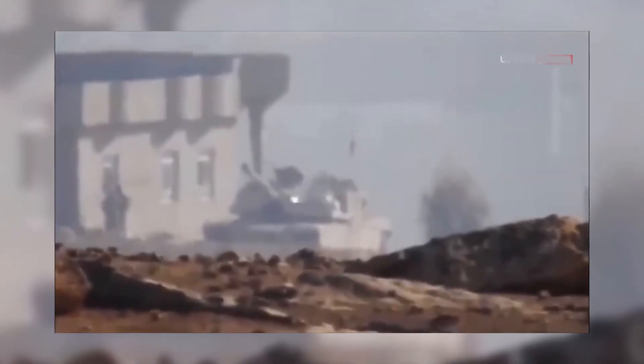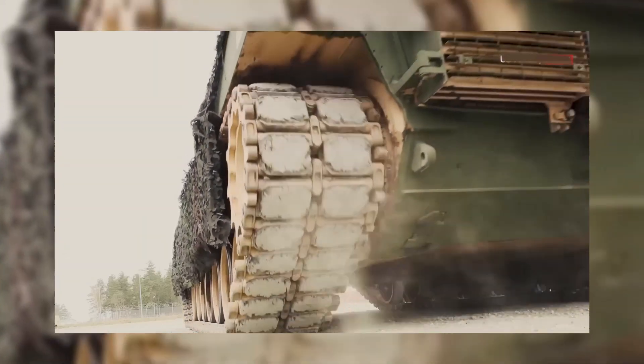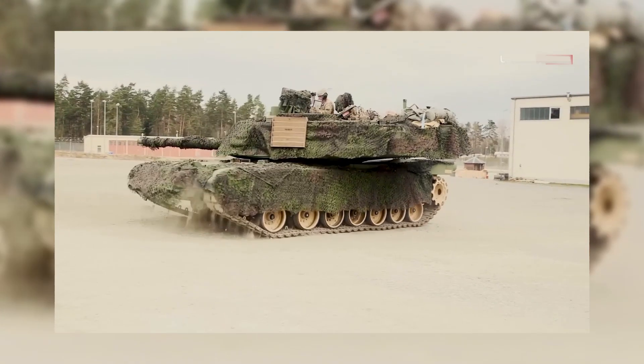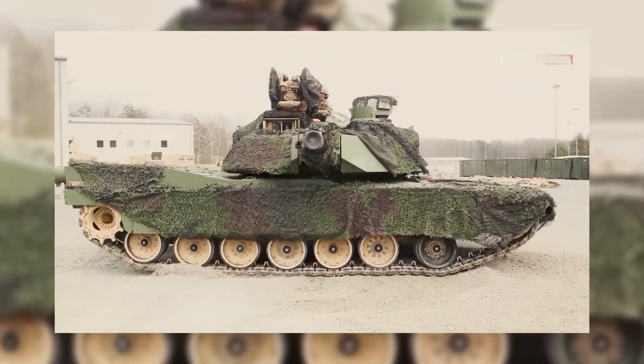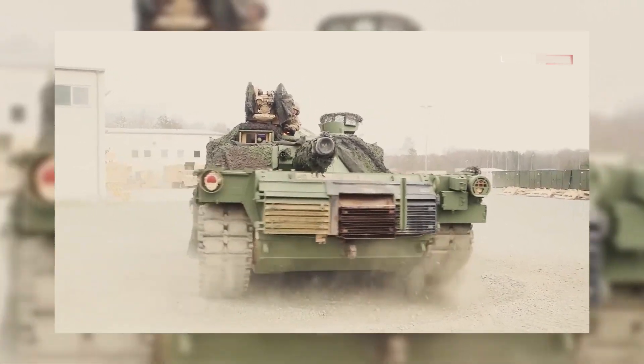The Abrams Tank showcases impressive mobility, driven by its powerful turbine engine. It can attain high speeds on various terrains, enabling rapid deployment and maneuverability on the battlefield. The tank's advanced suspension system provides stability, enhancing its ability to traverse challenging landscapes and maintain accurate firing positions.